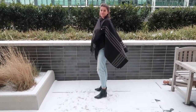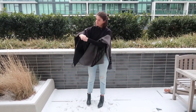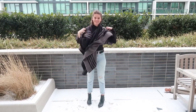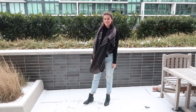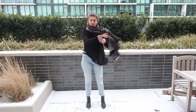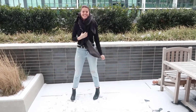Outfit number four is another one that I wear all the time, and the big piece for this outfit is definitely this cape I'm wearing. I actually got it in my FabFitFun box — I can't remember the actual brand right at this second but I'll link it down below. What I love about it is that you can wear it as a scarf but you can also wear it as a cape.